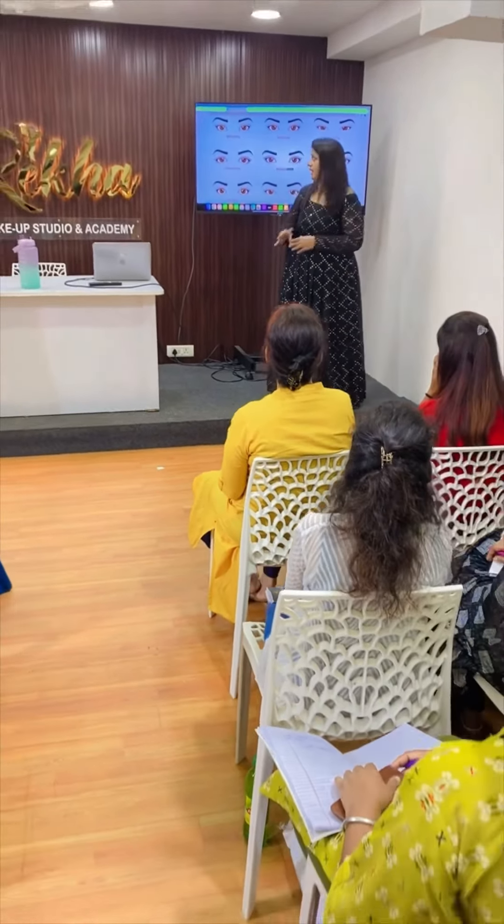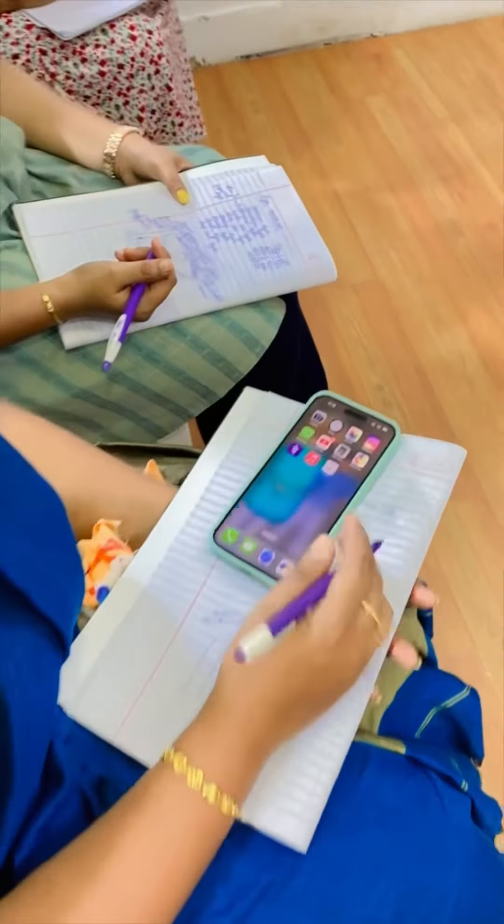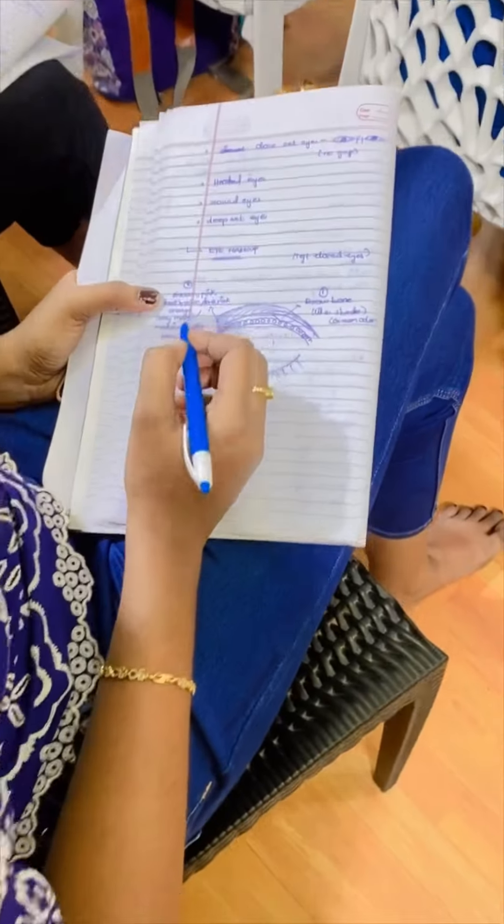The theory session starts with different types of eyes — how to make the eye makeups. We will tell students about notes.